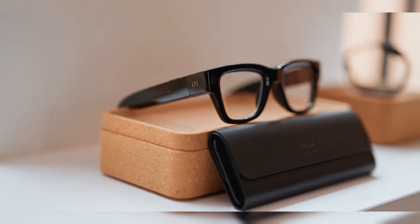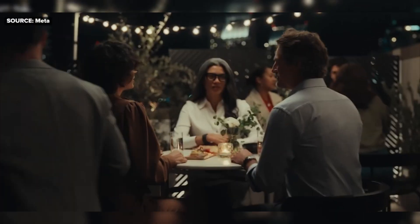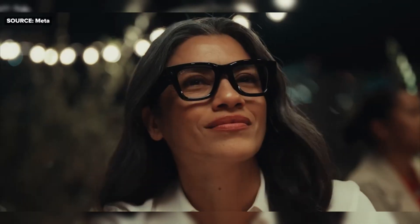This has been Digital Domain, showcasing the world's most advanced AI glasses — the Meta Ray-Ban display. Until next time, stay curious and stay connected.